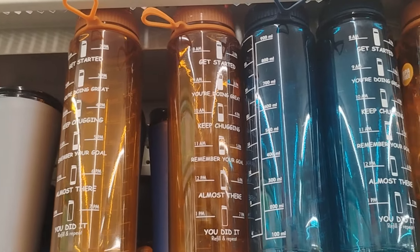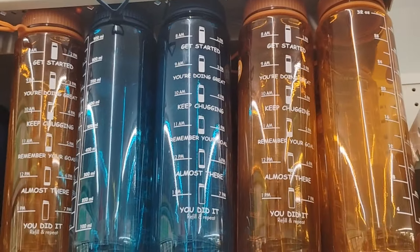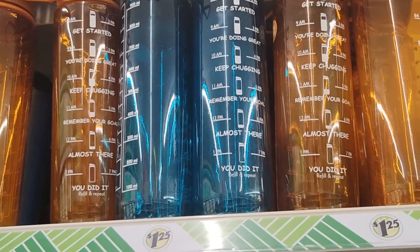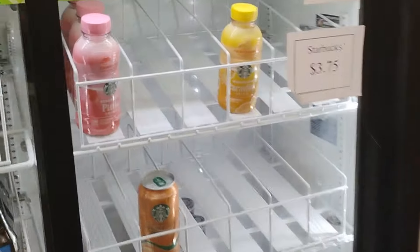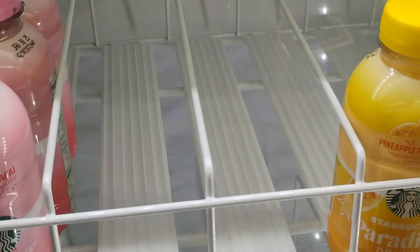Dollar Tree also has these 'Stay Hydrated' water containers with the time on them - 'Did it, refill and repeat.' So let me go ahead and get my children these two Starbucks drinks.